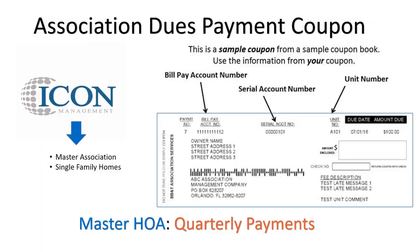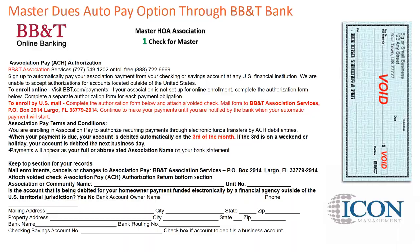Setting up your ACH authorization form is easy: provide one voided check in the name of the association and fill out the form provided by BB&T that was included in your welcome packet. Once complete, mail it directly to BB&T at P.O. Box 2914, Largo, Florida 33779-2914.